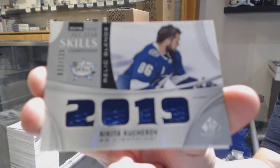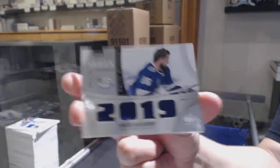Rookie Relic Blends numbered to 125 — Nikita Kucherov for Skills Relic Blends for Tampa.